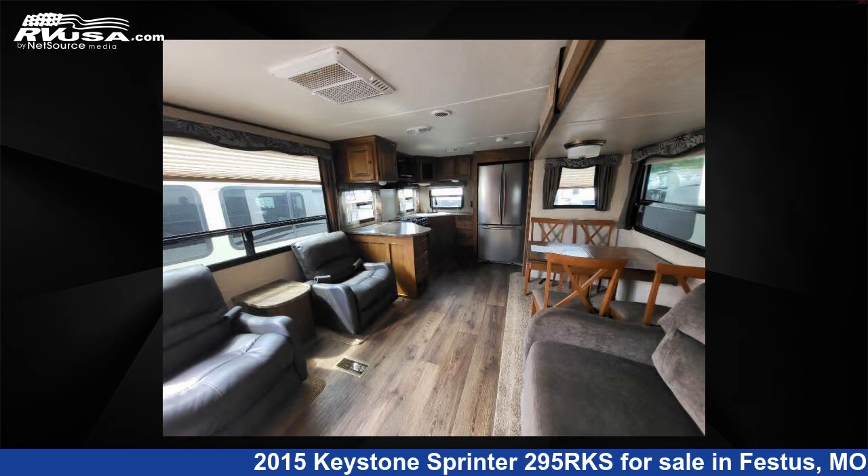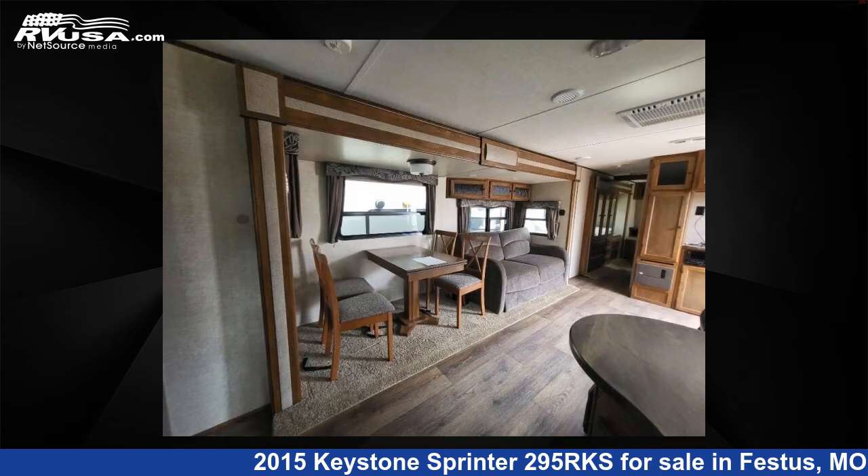For more information and pricing on this unit, and to see all units available for sale by Optimum RV St. Louis, visit rvusa.com.